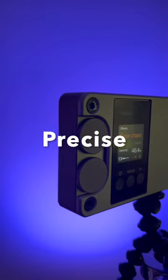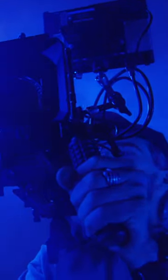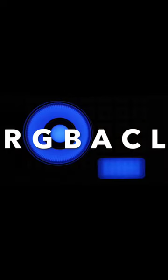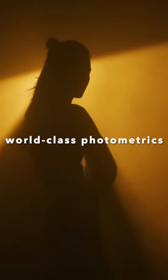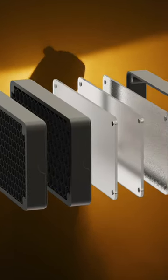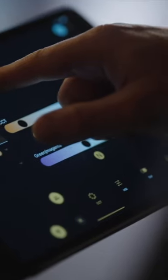Compact, powerful and precise, it utilizes red, green, blue, amber, cyan and lime to offer unparalleled control, a vast color spectrum and unmatched precision.